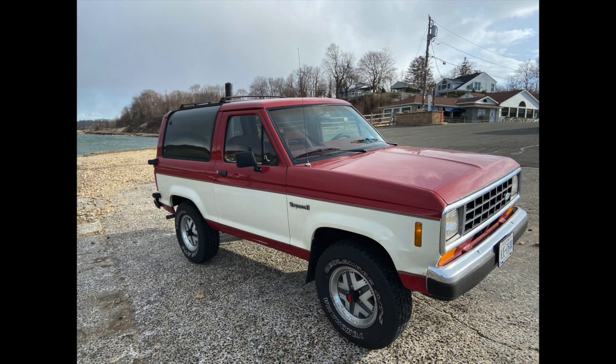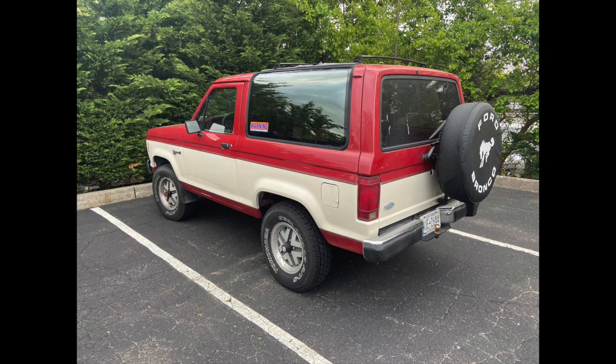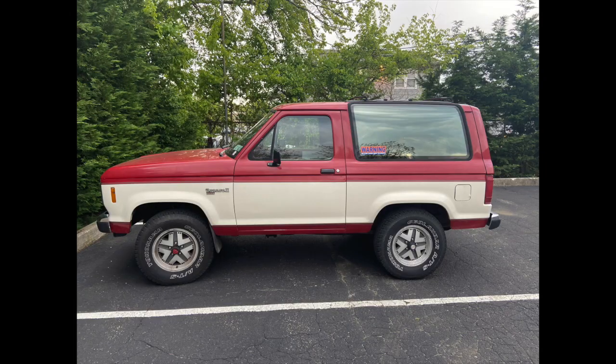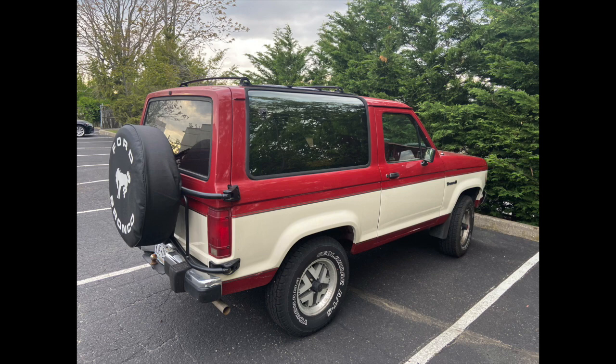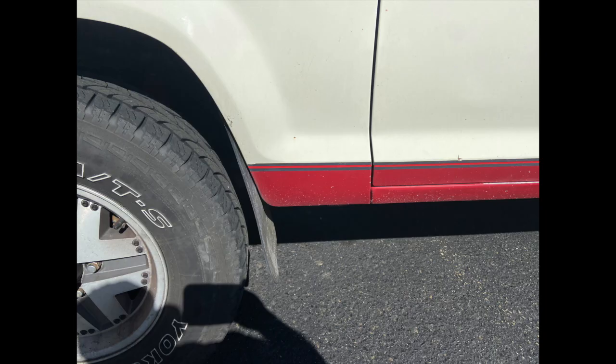When we get closer to the front I'll point out the only significant blemish on the truck. Right at the front corner by the bumper there's a small little ding that could be easily repaired. Here are some additional photos from different angles so you get a better idea of the great condition the body's in. As we walk around you'll notice there really isn't any significant damage, scratches or dings on it.